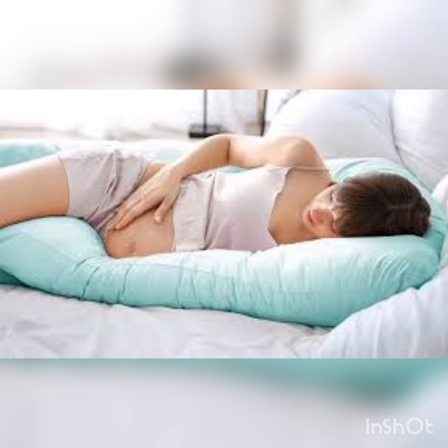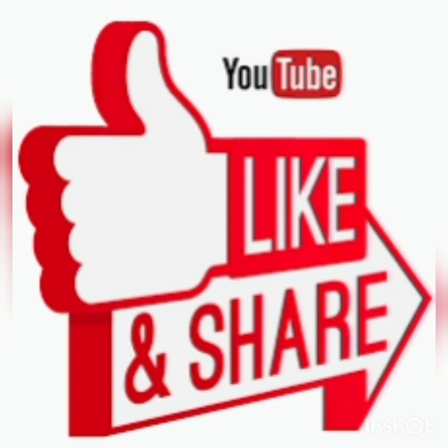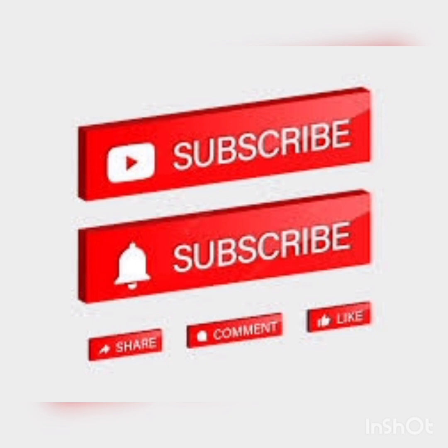If you found this video nice and useful, please like this video and share it. If this is your first time on our channel, please subscribe and click the bell icon to get notifications so you don't miss any videos. Thanks for watching!